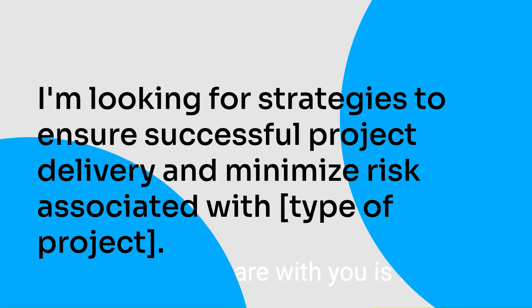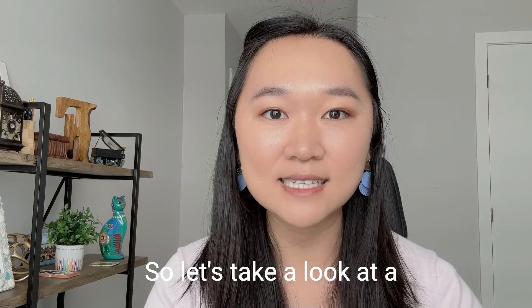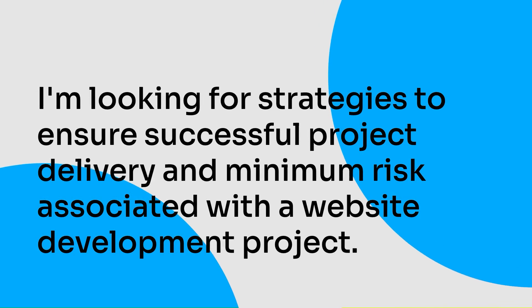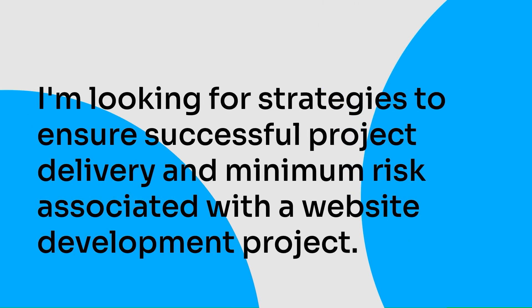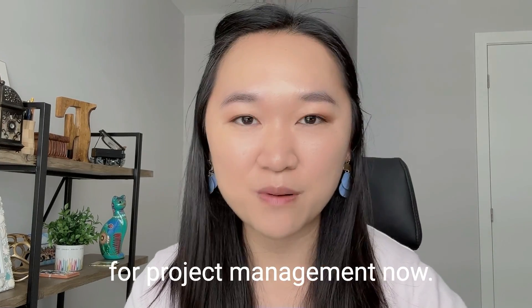The second prompt is: 'I'm looking for strategies to ensure successful project delivery and minimize risk associated with a certain type of project.' This is an effective way to ensure successful project delivery and minimize risk. A completed prompt could look like this: 'I'm looking for strategies to ensure successful project delivery and minimal risk associated with a website development project.' Using this prompt, you can develop strategies tailored to the specific type of project you're managing, helping ensure it finishes on time, on budget, and with minimal risk.